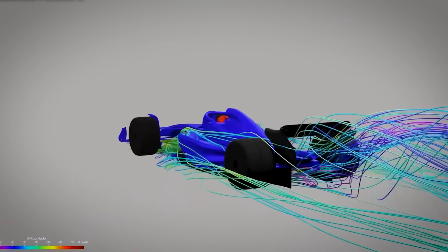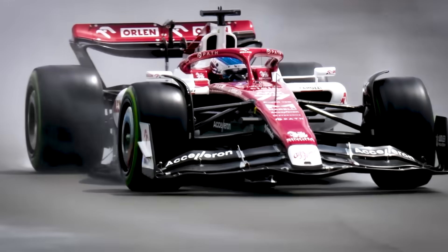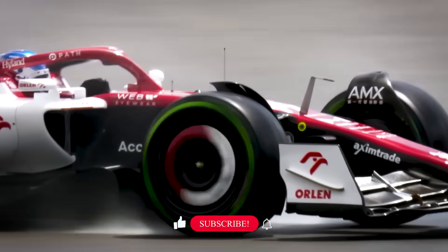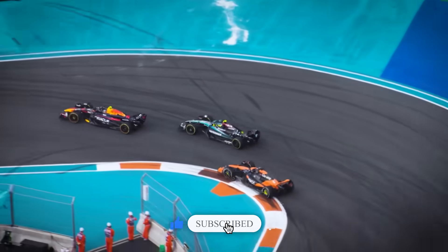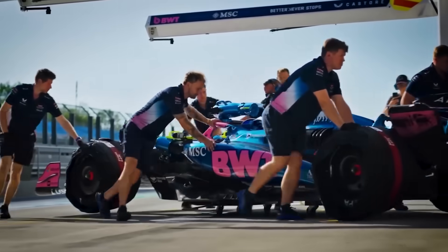The secret F1 car exists in the regulations — it's been there all along, waiting for someone brave enough or crazy enough to build it. But in a sport where politics matter more than performance, where entertainment value trumps engineering excellence, that car will remain forever theoretical. The secret F1 car that could beat everyone will never be built, because Formula One doesn't actually want to be beaten. And that might be the most disappointing truth of all.